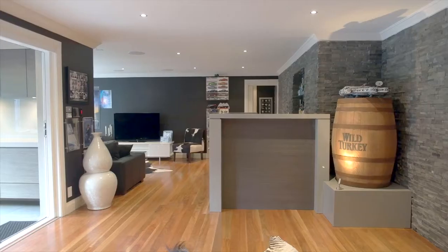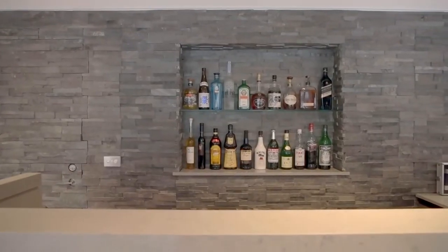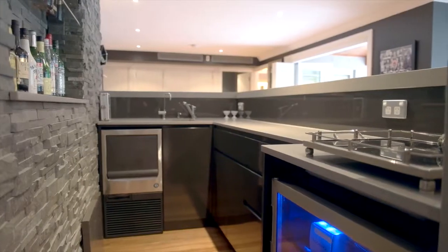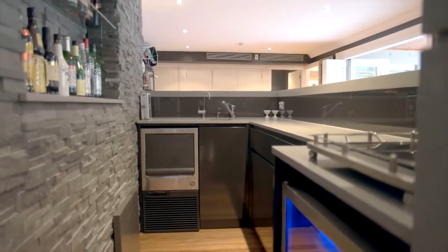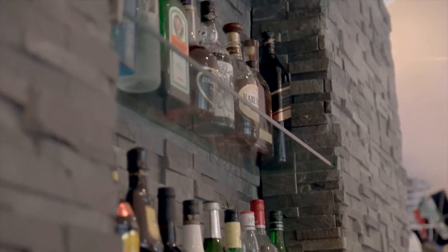And then every entertainer's dream — a fully fitted out wet bar, complete with a 60mm Caesarstone countertop and a 20mm benchtop, built-in sink, storage, fridge and ice maker.